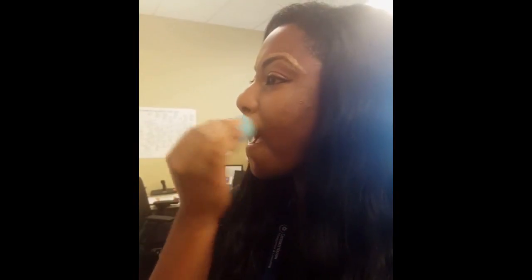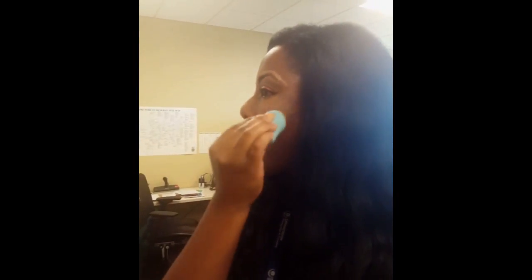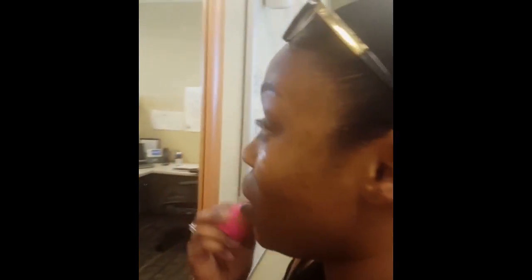You look cute, girl. Now I gotta blend. I look like... all right, my girl is blending — blend, Rihanna, blend! How do you blend with that? You look white, son. It's supposed to look like that at first until you put the foundation on. All right, we listening — you look burgundy.